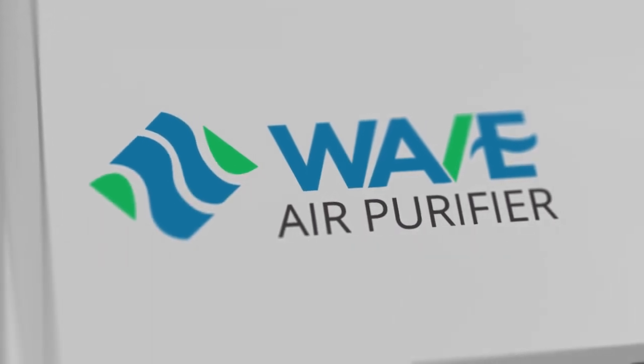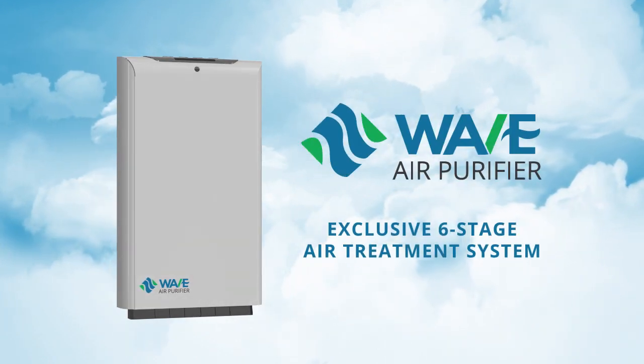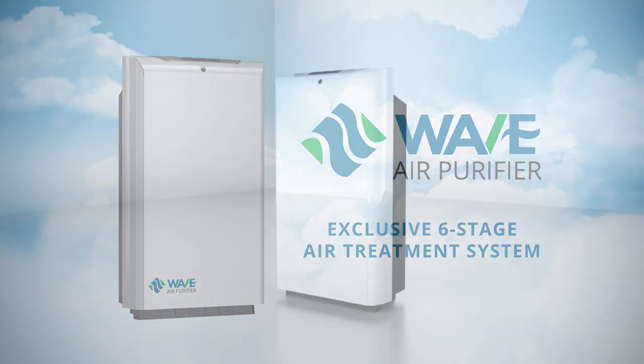Introducing the WAVE air purifier. Unlike other purifiers, WAVE incorporates six stages, utilizing the latest technologies and multiple processes all in one unit for superior purification.